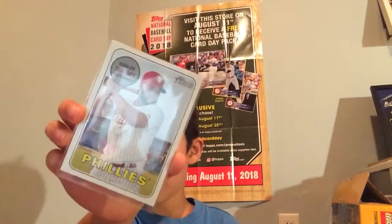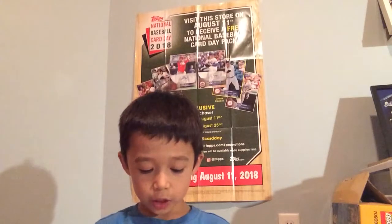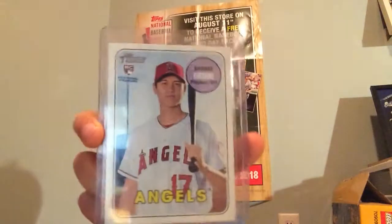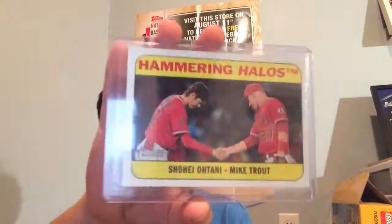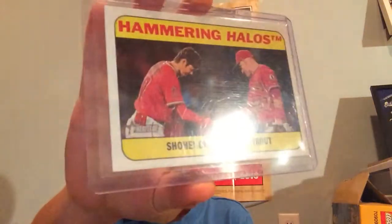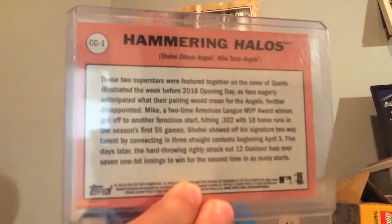Carlos Santana - this is a short print. Andrew McCutcheon, short print. And then a really nice Shohei Ohtani and Mike Trout Halos card. Pause that and you can read that.